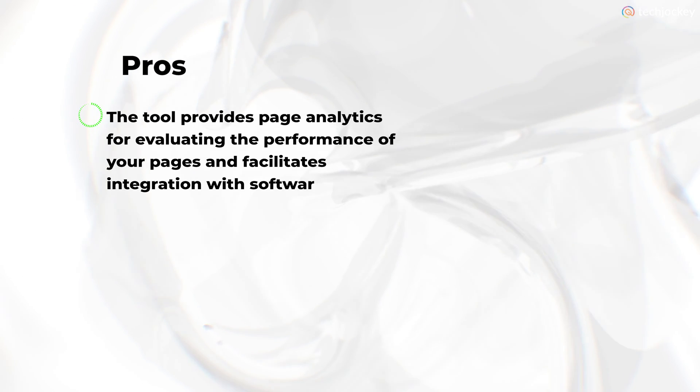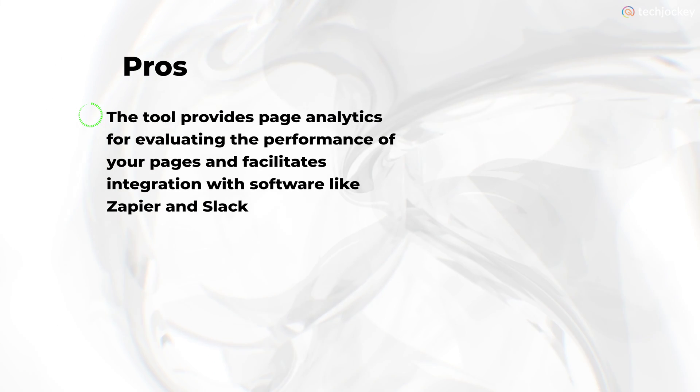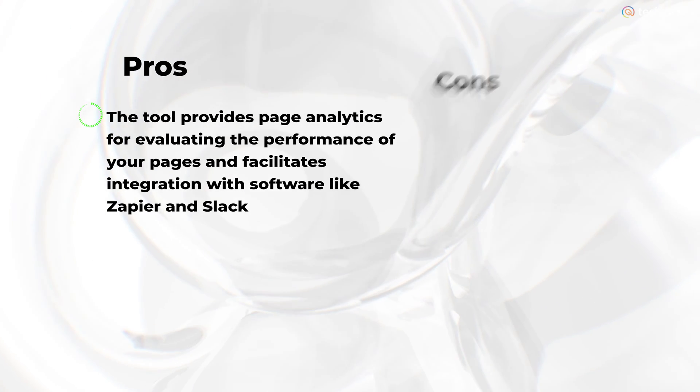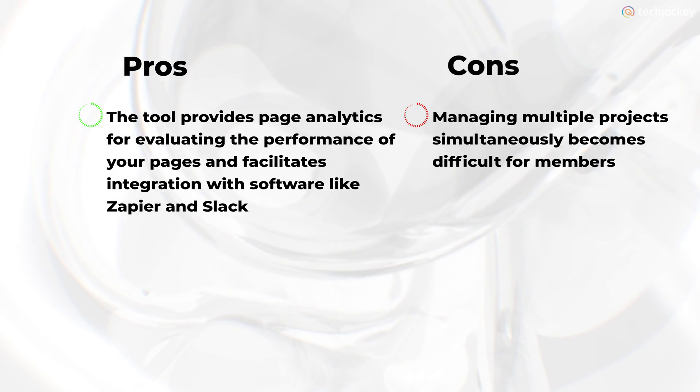Pros: the tool provides page analytics for evaluating the performance of your pages and facilitates integration with software like Zapier and Slack. Cons: managing multiple projects simultaneously becomes difficult for members.